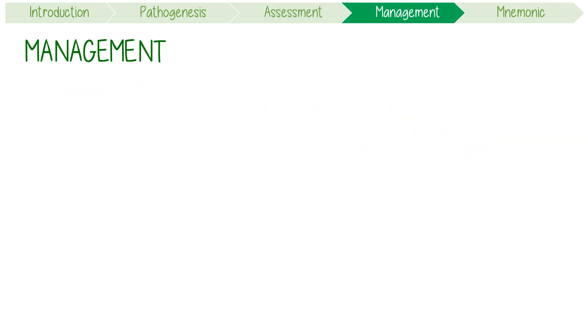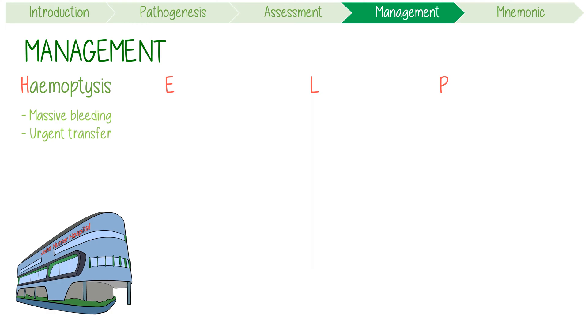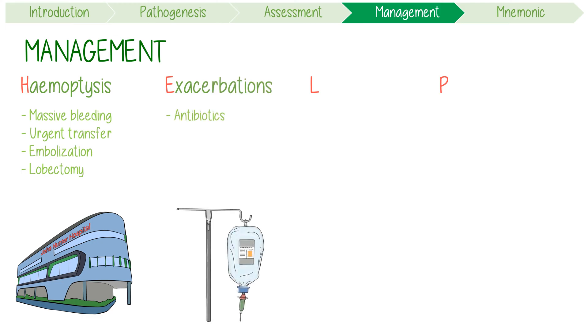Finally, management is needed to help in four domains. Although hemoptysis is common, massive bleeding requires urgent transfer to hospital — bronchial artery embolization or lobectomy may be required. Infective exacerbations can be managed with antibiotics as per local guidelines. Long-term therapy using macrolides is appropriate if patients have more than three exacerbations per year. Moreover, steroids and bronchodilators aren't really helpful unless the patient has other indications for them.